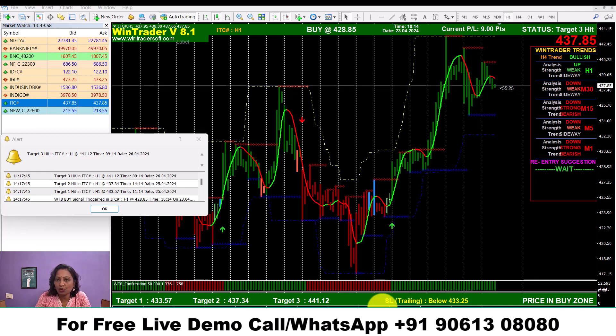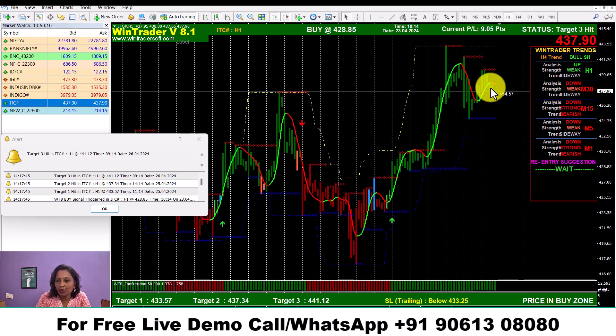The trailing stop loss will be displayed. Here we have a move up to 443. After going up to 443, we have a downtrend. So here we have 3 targets — if you buy again.